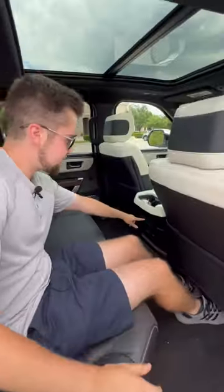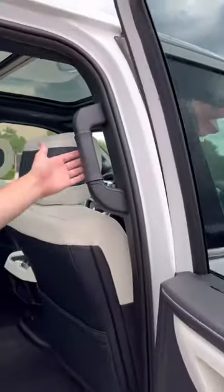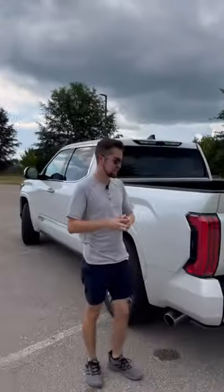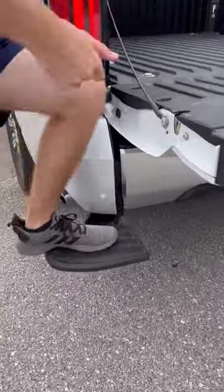You've got power running boards, the same semi-aniline leather seats, and these are also heated and ventilated back here as well. Plus, it also has rear sunshades and even leather-covered assist grips. Need to get in with your hands full? Just press that button right there and the step deploys out automatically.